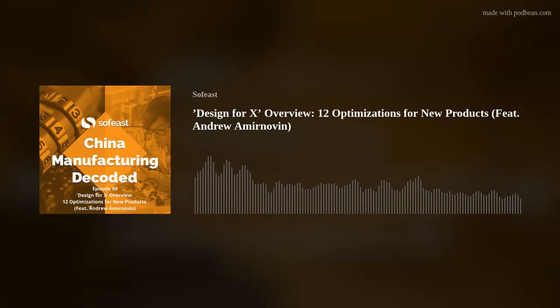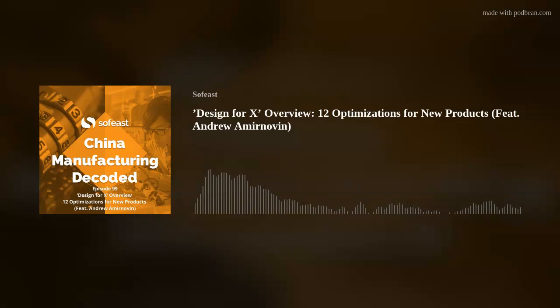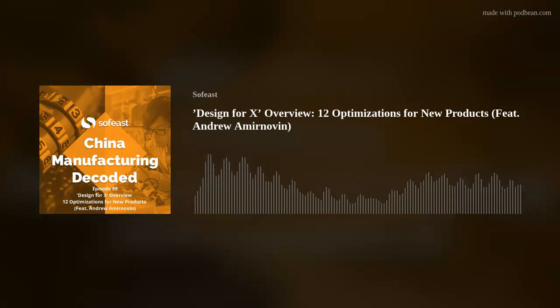Welcome to China Manufacturing Decoded from Sophist, the podcast where we take you through the major news and topics facing importers and manufacturers in China and Asia today. This is episode 99, and today I am with Andrew Arminovine, who works in our team at Sophist and has 20-plus years of experience developing and launching electromechanical products. We're going to go through an overview of the various things that a company can optimize for when designing a new product.